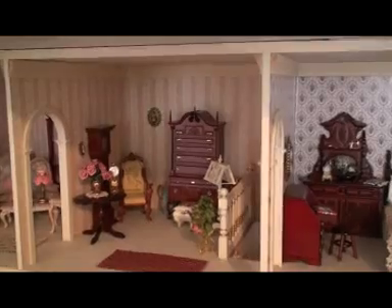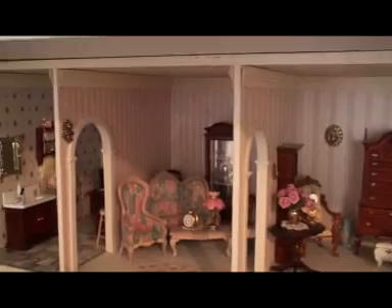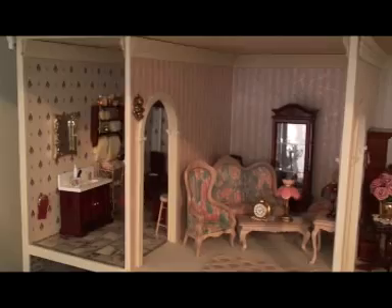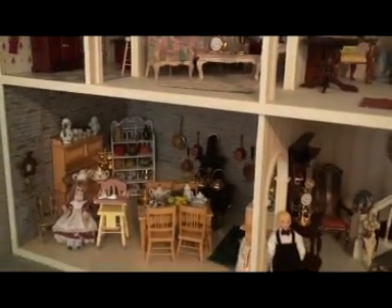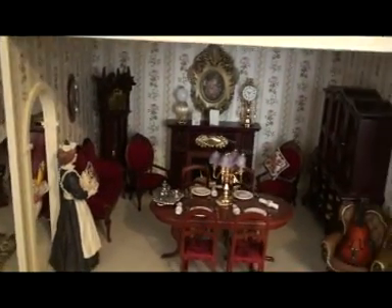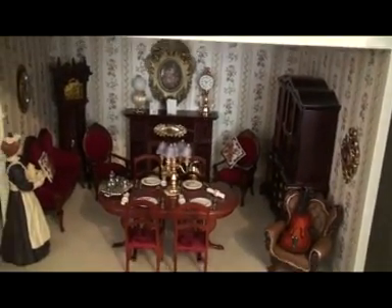Bob and Barbara have always worked as a team. Bob makes the buildings to Barbara's specifications, and then Barbara furnishes them, fitting them out with all the wonderful miniaturised decorations. She's been an expert in miniaturisation for many years and many people enjoy her work. Many of Bob's doll's houses have been shared with other people, sold and some given away all over South Australia. They're a wonderful example of what teamwork can do in retirement.